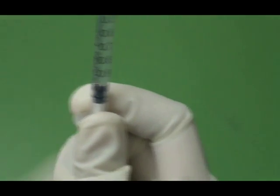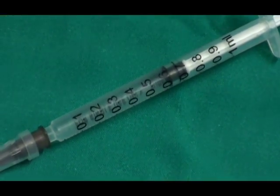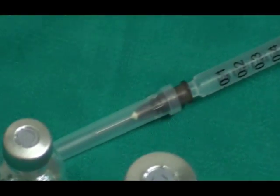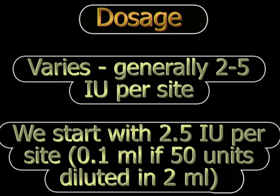We draw the fluid into a tuberculin syringe and most commonly use a 30-gauge needle to inject so that it is minimally painful. The dose per site is variable, but the normal recommended dose is anywhere between 2 to 5 international units per site. We normally start with 2.5 international units at each site, which is convenient because 0.1 ml from the reconstituted solution contains exactly 2.5 international units.